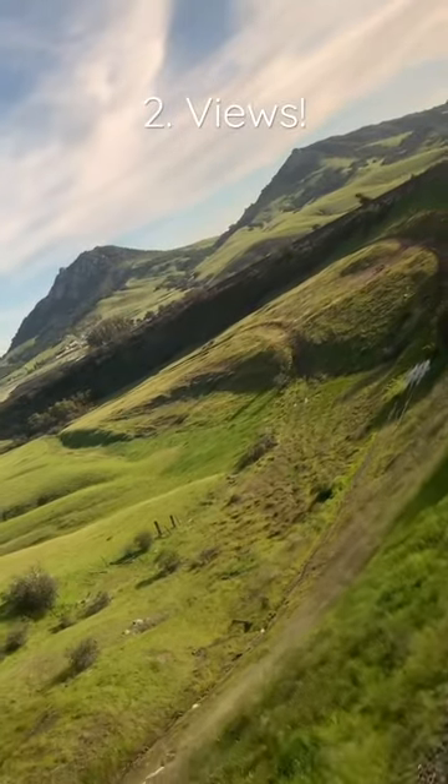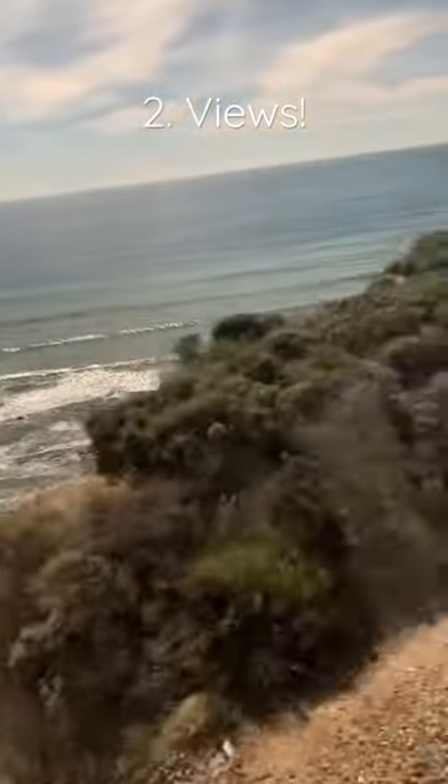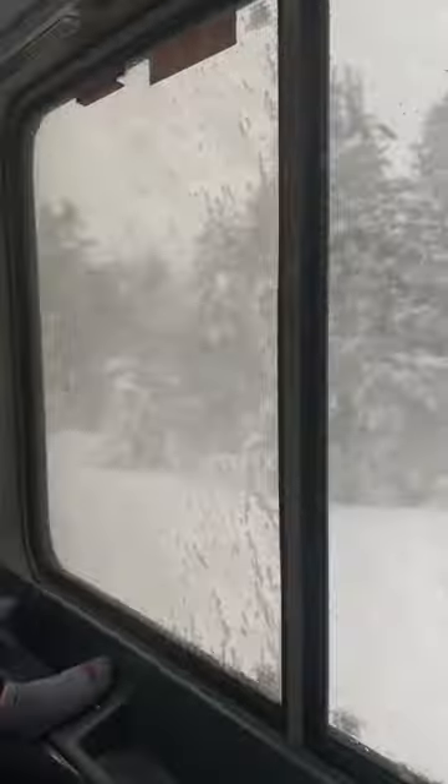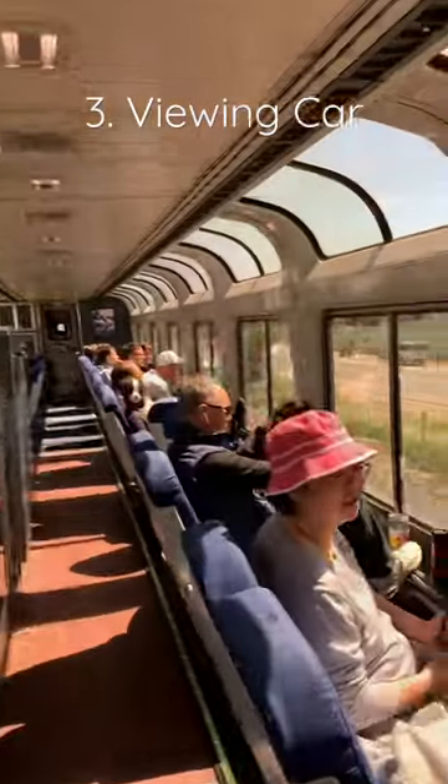Number 2, the views are incredible. You get to see wide valleys, coastal cliffs with beaches, tons of agricultural landmarks, and even snow, depending on the time of year you go. This is when I went back in March. In 3rd, you can enjoy these sights from the viewing cart, which is upstairs in the middle of the train. Tons of windows and seating are available.